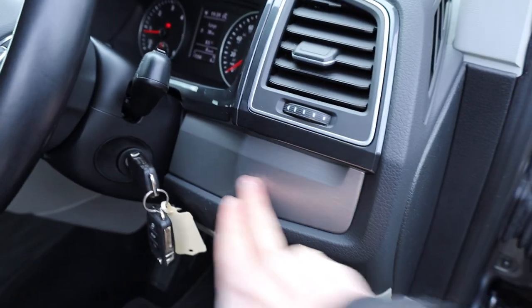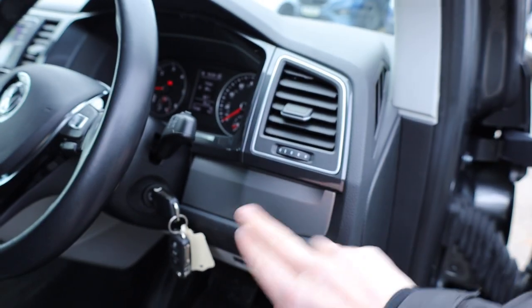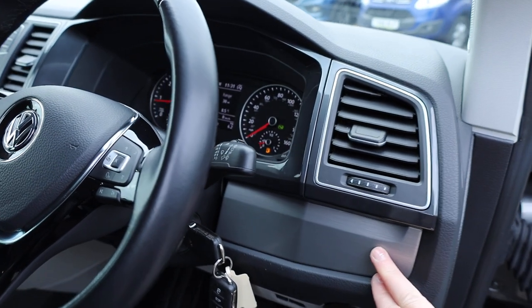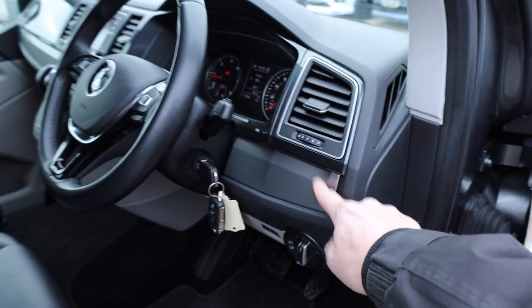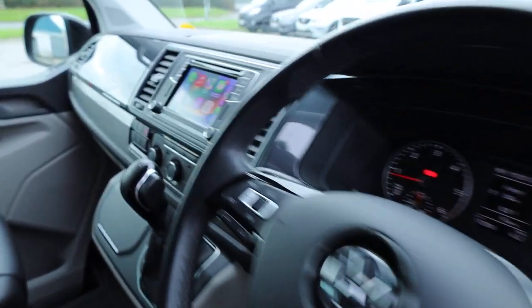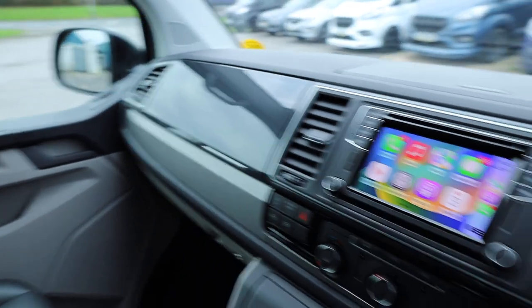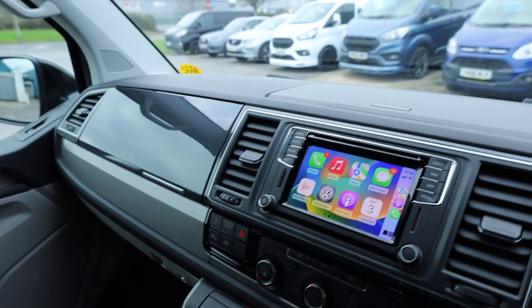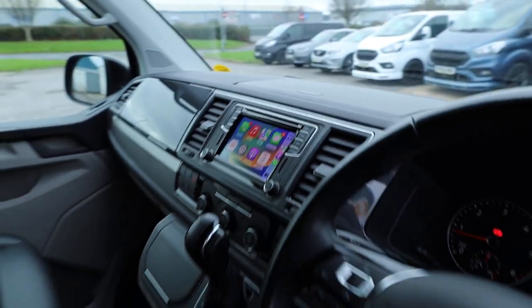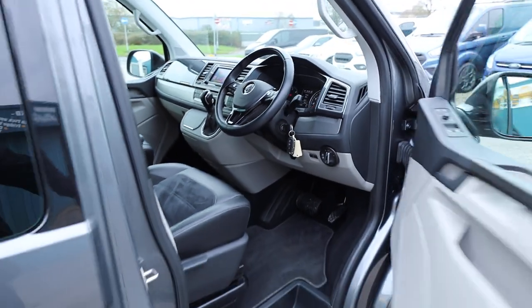People who know their VWs will know that this is part of the Comfort Dash package — that is an optional extra which does not come as standard on the Edition. You can't actually spec this on a brand new Transporter either. This is a really, really nice feature, and one of a couple of features which didn't transfer over from a T6 to a T6.1. It just makes a big difference — it makes the interior of the vehicle a lot more car-like.